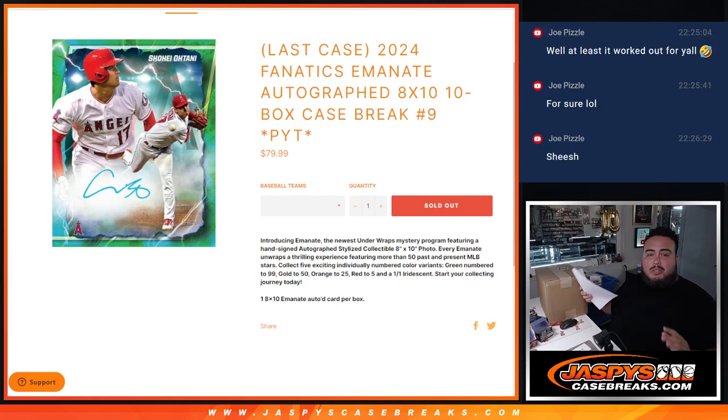Last case guys — 2024 Fanatics Emanate Autograph 8x10, 10-box case break, PYC number 9, just sold out. This is our last case we have in stock here, so good luck everybody.